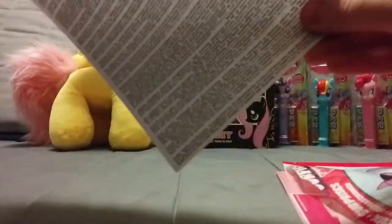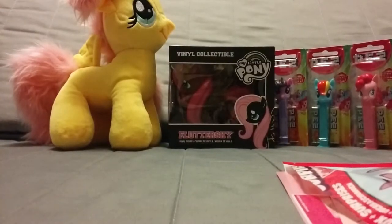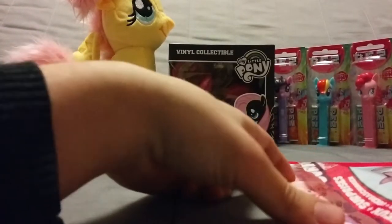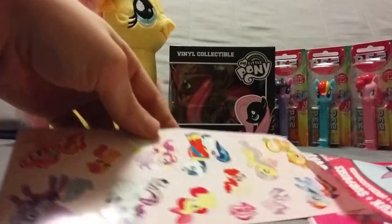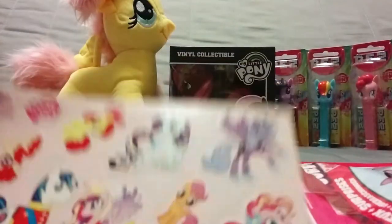Oh, I see something nice in the back - I love this! I wonder if there is a child who is gonna read all this. Stickers - well, not just stickers - Rainbow Power stickers!